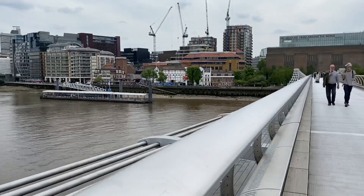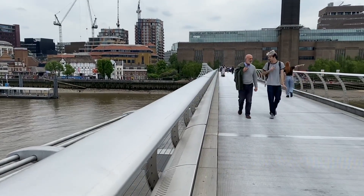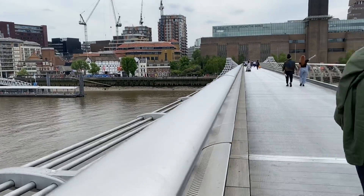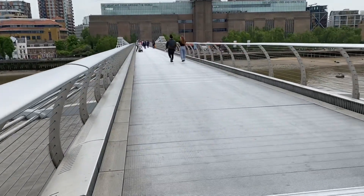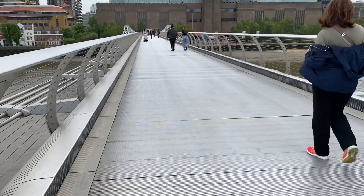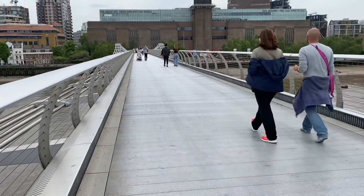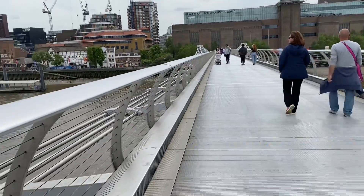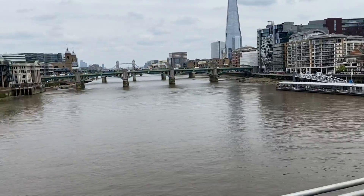This is the Millennium Bridge going from one side of the river to the other side. We're crossing over — there's no traffic, it's a pedestrian bridge. It's very nice and quiet to walk over the bridge, and this is the view from both sides of the river.